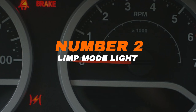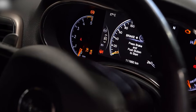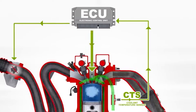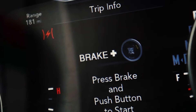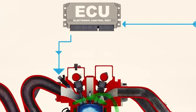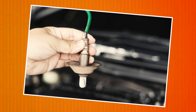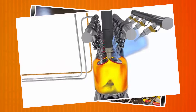Number two: limp mode light. Some cars show this as a lightning bolt, while others display a message like 'reduced power.' When it comes on, it means the car's computer has detected a serious problem and is intentionally cutting engine power to prevent more damage. You might notice the car feels sluggish, struggles to accelerate, or won't go past a certain speed. This is the ECU stepping in to protect the engine or transmission. Common causes include sensor failures, overheating, transmission faults, or fuel system issues.